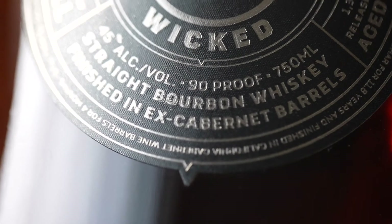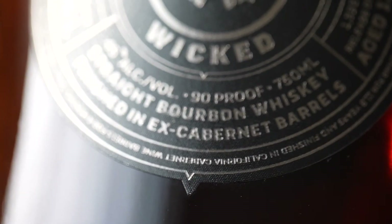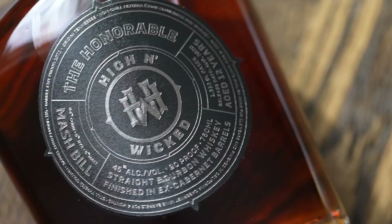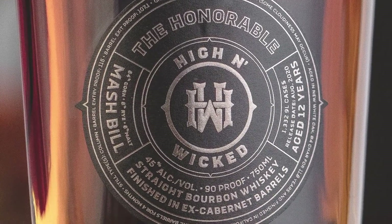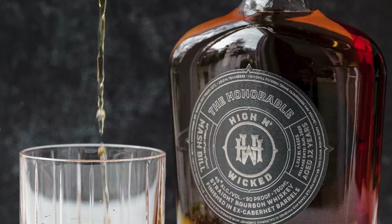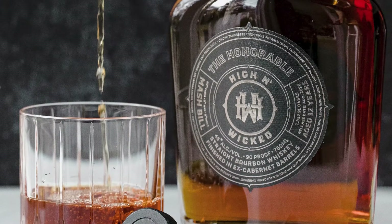It spent 11.8 years in new number 4 char American oak barrels, then moved to ex-California Cabernet barrels for an additional 4 months, crossing the 12-year mark. It was distilled in Tennessee. Its mash bill is 84% corn, 8% rye, and 8% malted barley. Non-chill filtered — there is zero filtering going on here and zero additives.